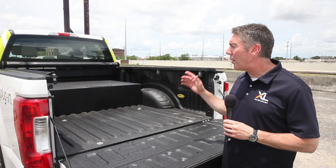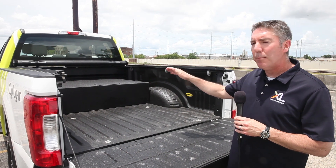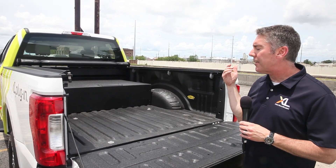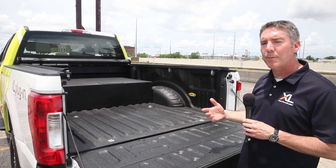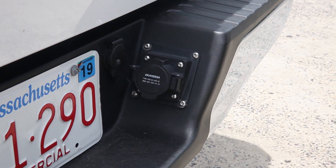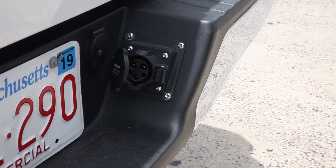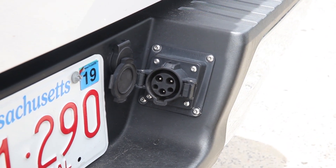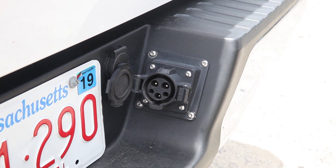Our plug-in units feature a 15 kilowatt hour lithium-ion battery pack that is neatly and professionally mounted in the bed of the vehicle. That box there contains our battery pack, our motor drive, all of the coolant systems, all of the necessary aspects of operating that battery pack. And that is charged through a standard level two charging port right here in the back of the truck, which can be plugged into a standard level two charger.